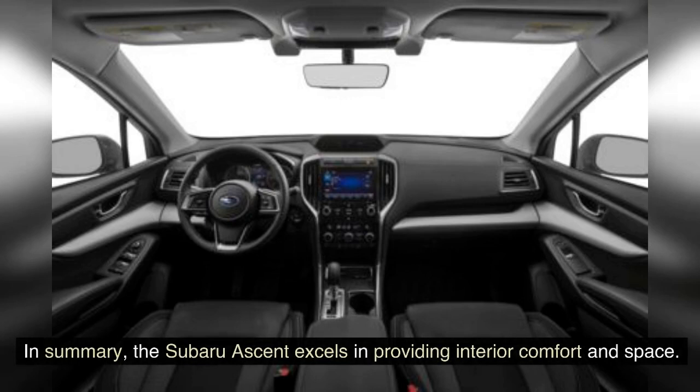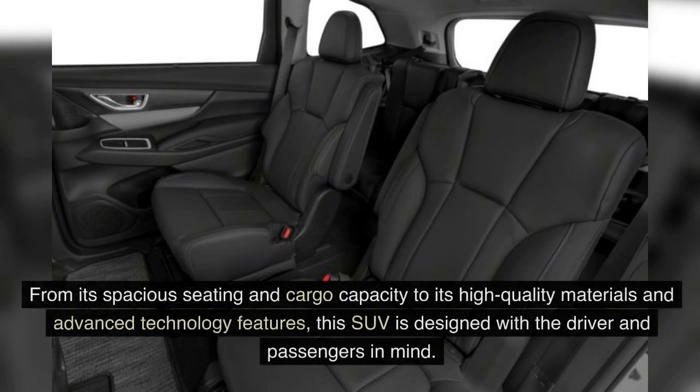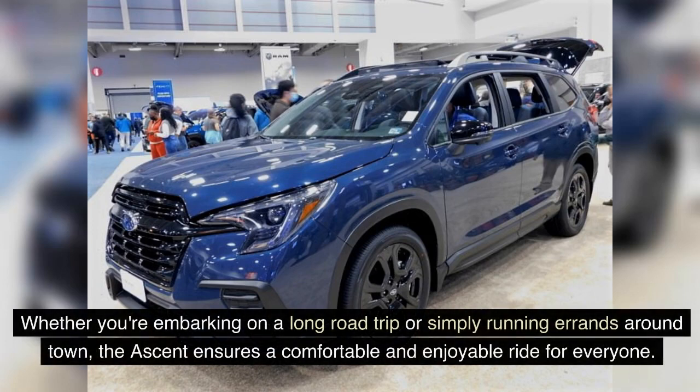In summary, the Subaru Ascent excels in providing interior comfort and space. From its spacious seating and cargo capacity to its high-quality materials and advanced technology features, this SUV is designed with the driver and passengers in mind. Whether you're embarking on a long road trip or simply running errands around town, the Ascent ensures a comfortable and enjoyable ride for everyone.